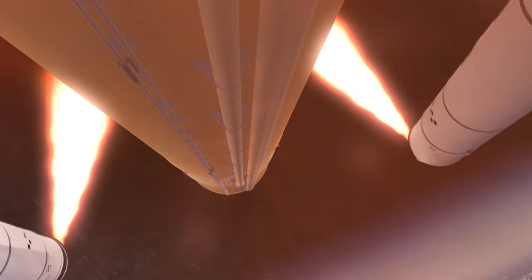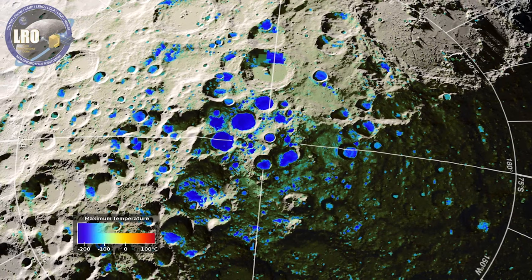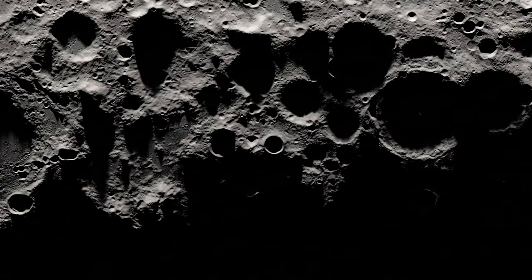The moon's south pole is an ideal location for many reasons. One reason is that we've collected more information about this region of the moon than any other, from a NASA orbiter that's been circling the moon for more than a decade. On the next episode of NASA Explorers: why the south pole, what remaining questions do scientists have about the moon and solar system, and how will going to the south pole help answer those questions?